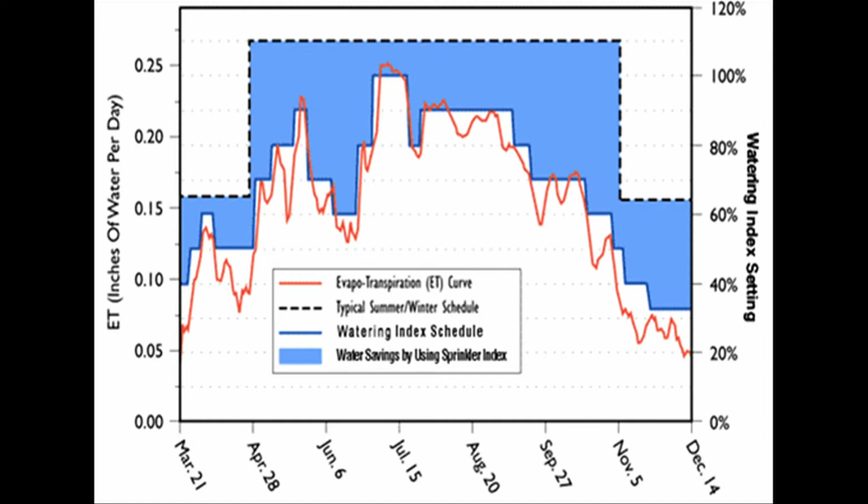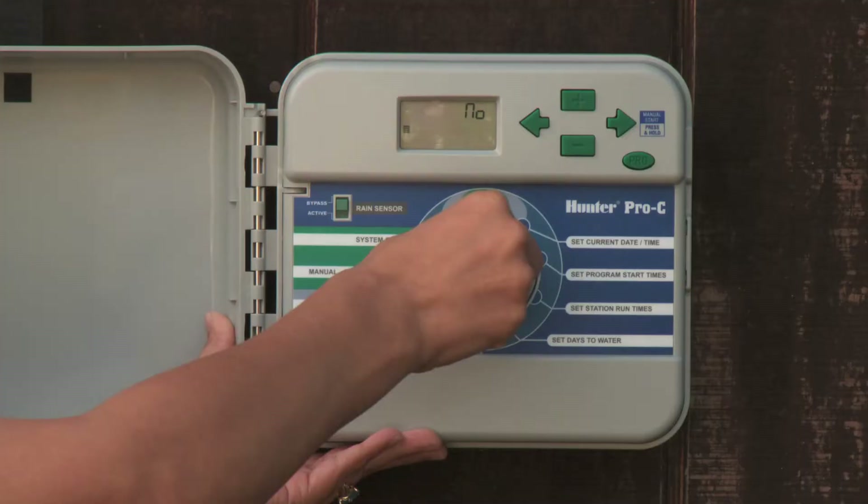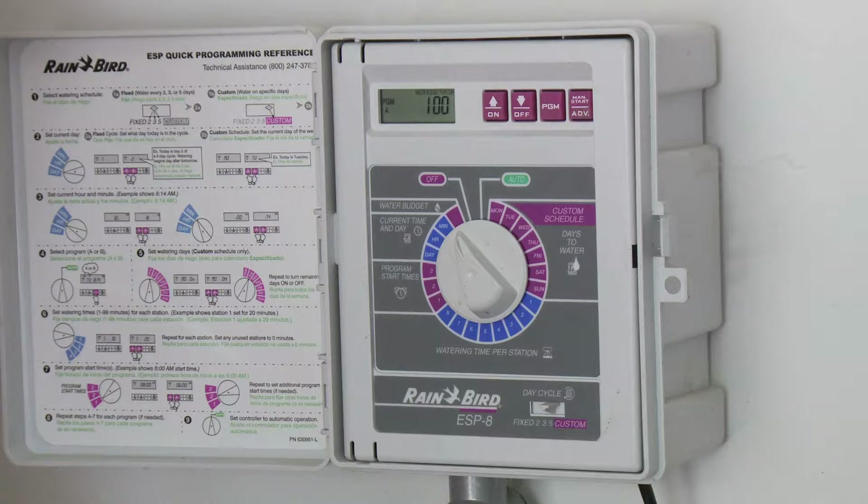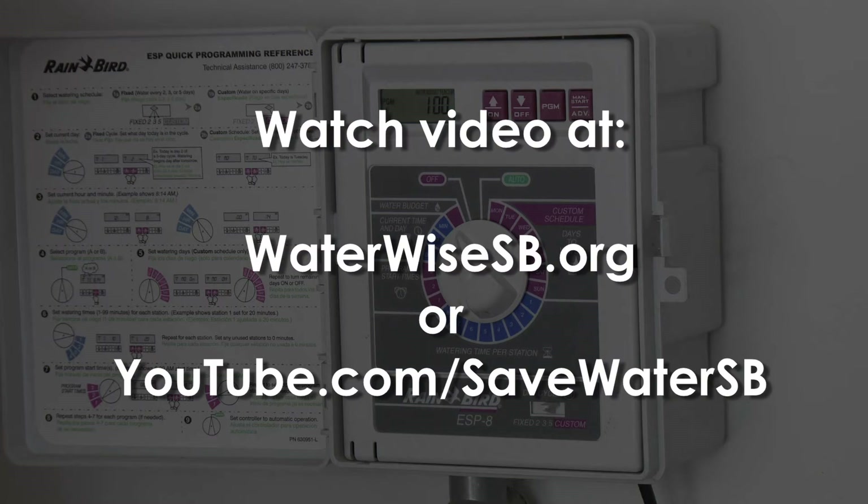We just scheduled our controller with the information from the watering calculator, setting it for our 100% hot time. The watering needs change as the seasons change — in October, we only need 20 minutes per week instead of the summertime 30 minutes per week. If you have a feature on your controller called a watering percent adjust or seasonal adjust, you can use that as a one-button change and it changes all the times in your controller. If you want to water at 50% of your summertime amount, you change that one button and every single station will be reduced to 50%. Watch the video on how to do it on waterwisesb.org or on YouTube.